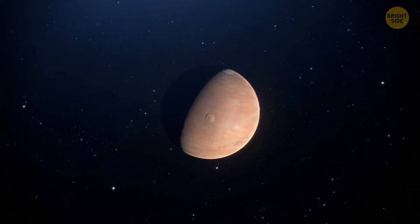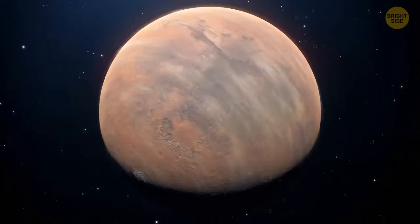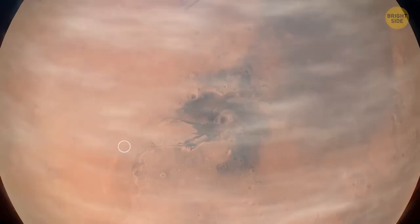You might have noticed I keep calling Mars the Red Planet. Our neighbor is covered in dust, soil, and rock that is rich in iron oxide. That's what gives the surface of the planet its trademark red hue.